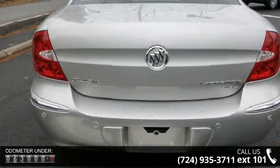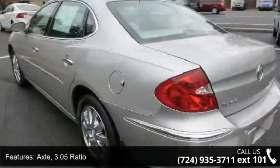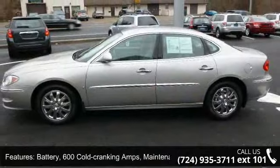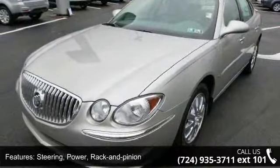Some of the top features included with this vehicle are: axle, 3.05 ratio, front wheel drive; battery, 600 cold cranking amps, maintenance-free with run-down protection; suspension, 4-wheel independent, premium ride; and steering, power, rack and pinion.